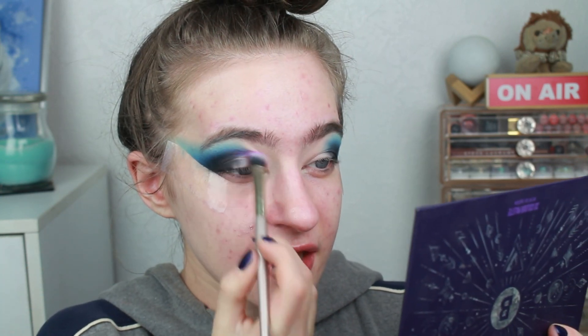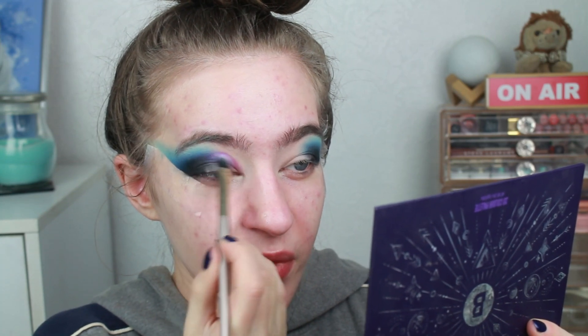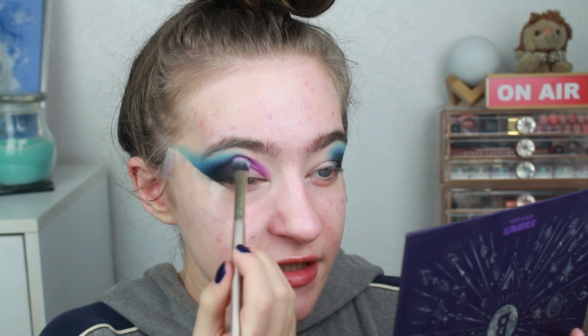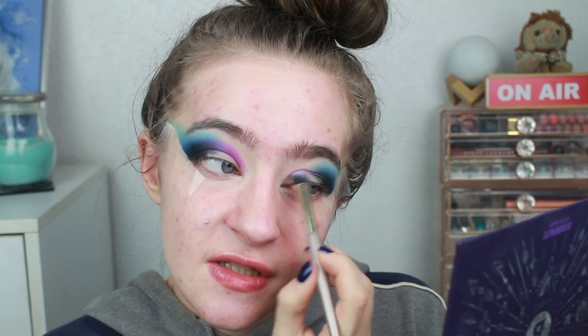I haven't actually done really bright makeup in quite a while. I did like a big pink wing, which you would have seen in my rolling project pan. But just because of uni and everything going on right now, I've been doing very safe looks. So it's nice to just do a wild look once in a while, and I know you guys love them as well. I always try and do big looks for my shop my stashes - I don't want to just do a brown look. I always try and do something a little bit different.